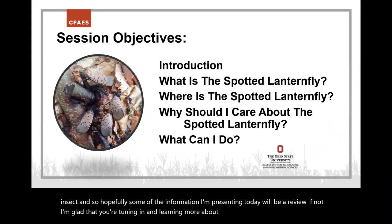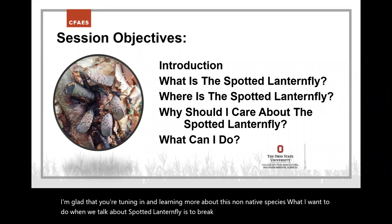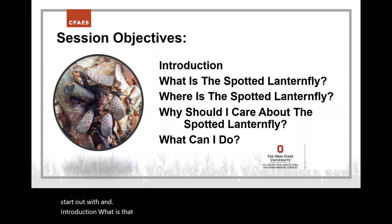When we talk about spotted lanternfly, I want to break it down. We'll start with an introduction: what is the insect, where is it at, why should you care about it, and what can you do? Let's get going.